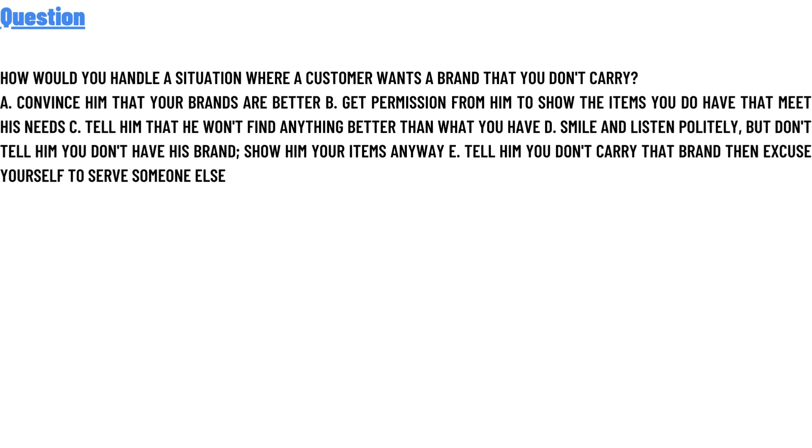Option C: tell him that he won't find anything better than what you have. Option D: smile and listen politely but do not tell him you do not have this brand, then show him your items anyway. Option E: tell him you do not carry that brand, then excuse yourself to serve someone else.